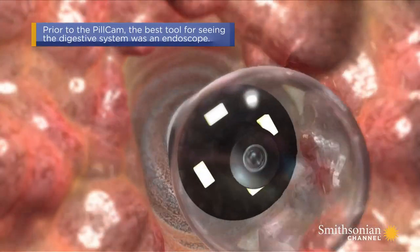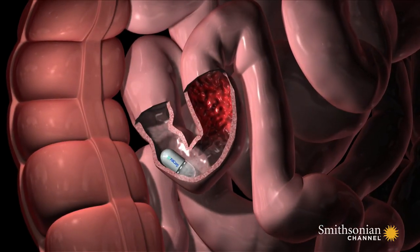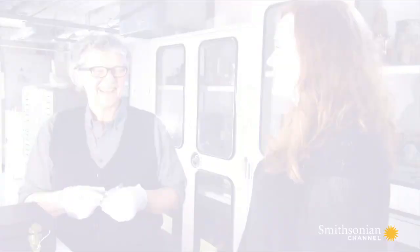About 50,000 images altogether, to analyze and diagnose what's wrong with you, if anything. It uses the body's natural digestive process, so it's very green in that sense — you don't need any other energy.